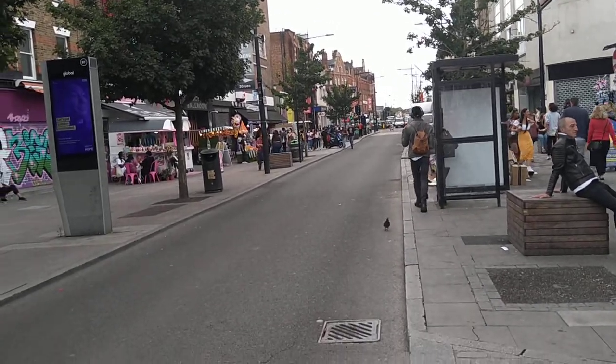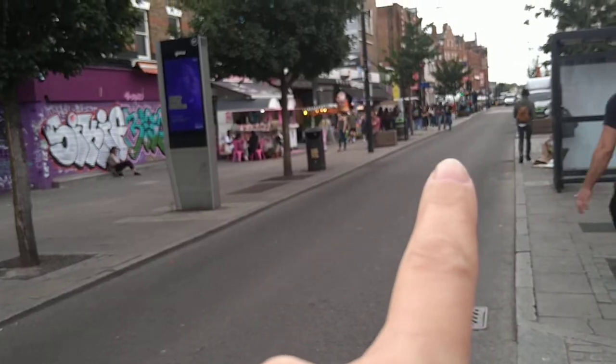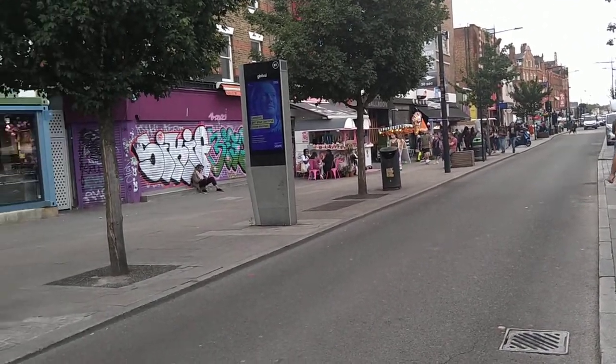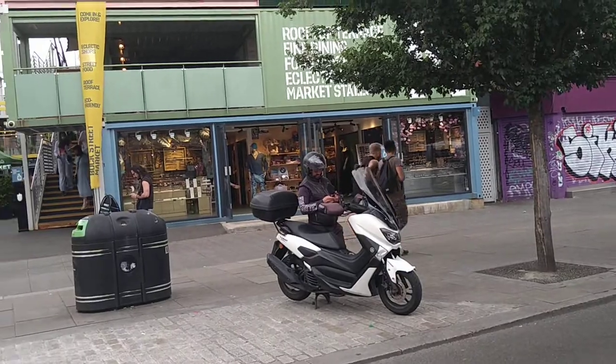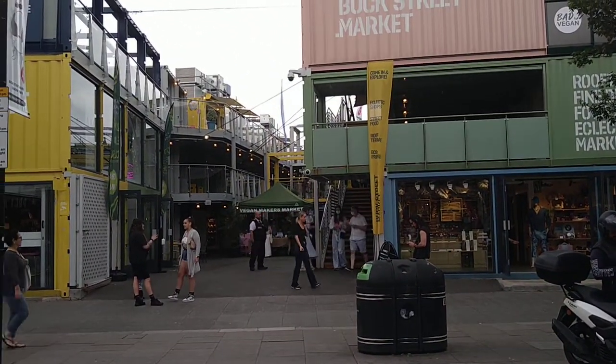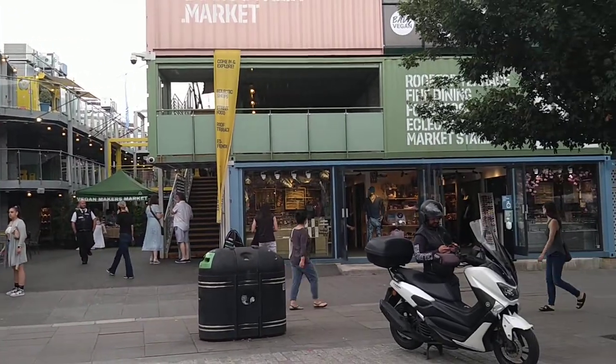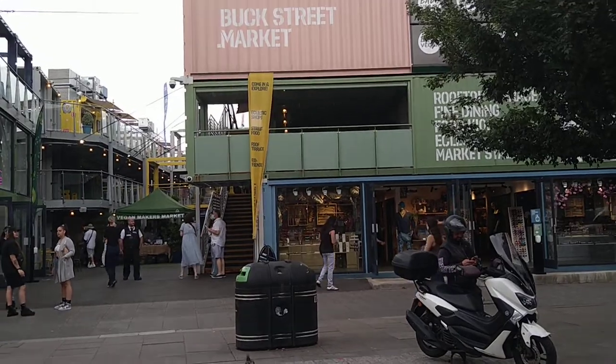So this is the main street in Camden — over there is the tube station. Here used to be a very big market and I see they've rebuilt it. It's been such a long time since I've been here, basically since before the pandemic.